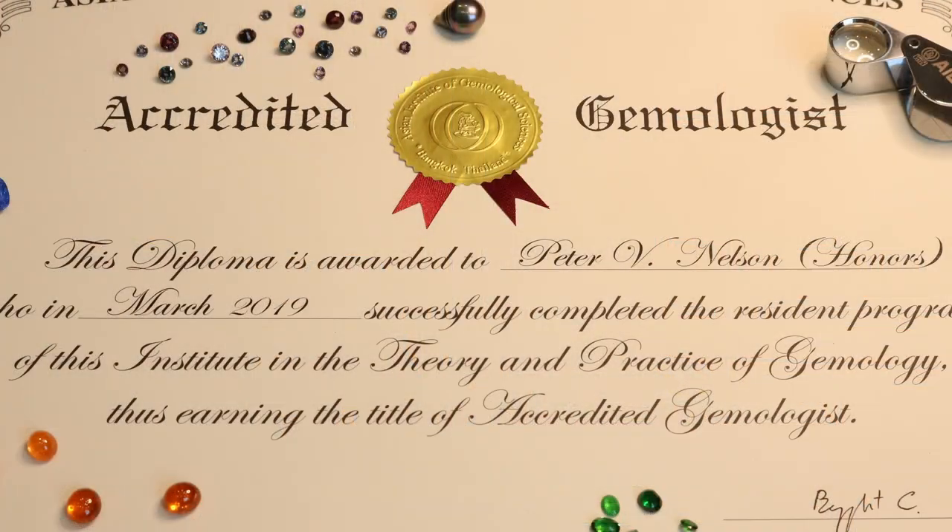Continued learning is really something that everybody needs to be doing. Because a gemological program — if you become an accredited gemologist, a graduate gemologist, or a fellow of the gem association — that's really just a foundation from which to begin. You need to continue learning. New treatments are coming out all the time.